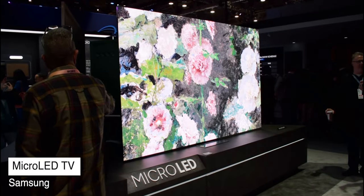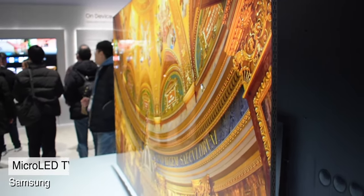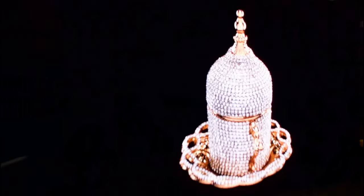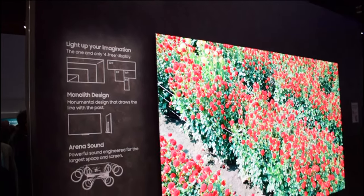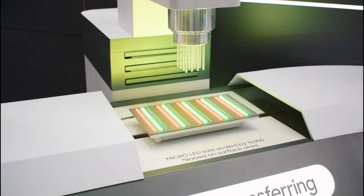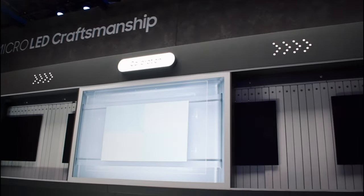In addition to their transparent displays, Samsung showed us their bezel-free micro-LED TVs. Micro-LED technology gives you all the benefits of OLED screens, such as deep black levels and vivid colors, while being more energy efficient. It performs best by not using organic emitters for LEDs, which reduces the overall risk for burn-in drastically.